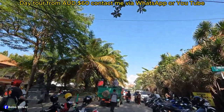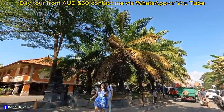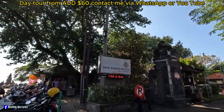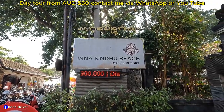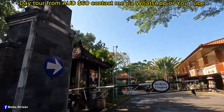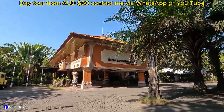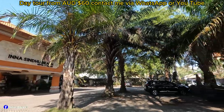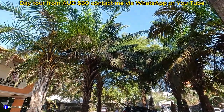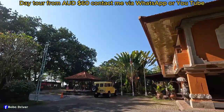Okay, this street is called Pantai Sindu Street, and the hotel I want to show you has its entrance just to the left here. Good morning! And this is the hotel sign — Inna Sindu Beach Hotel Resort. This is the entryway, there's a car parking lot, and wow, there are so many palm trees around — nice and shady. The beach is over there.